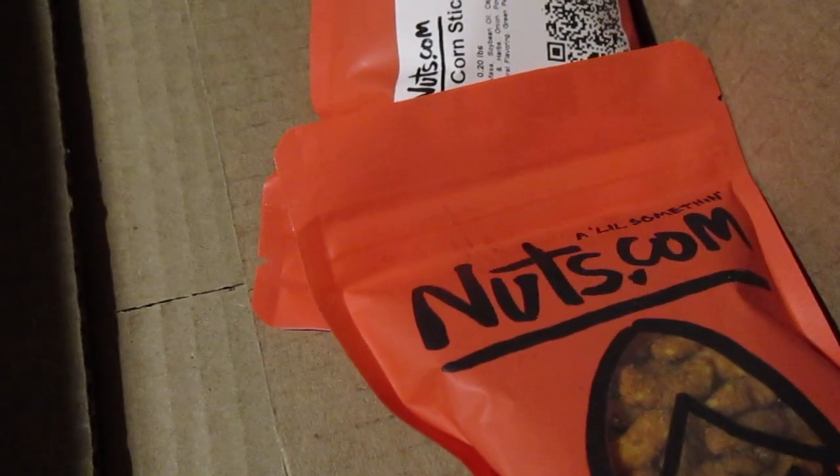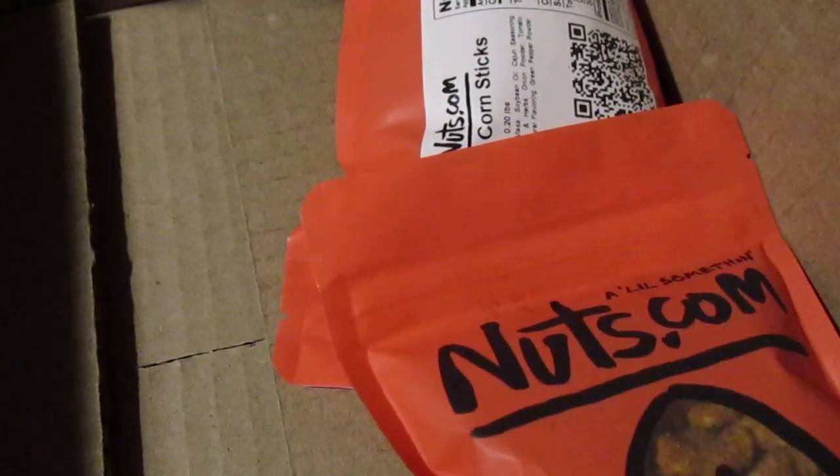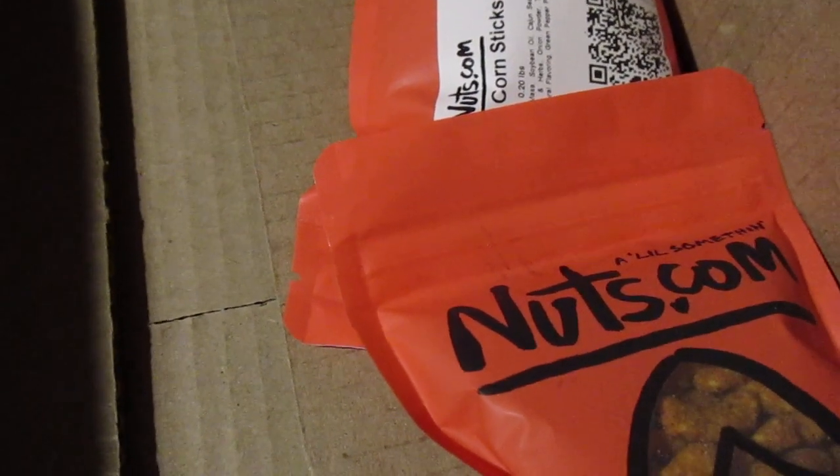Next we got buffalo peanuts — there are a lot of pistachios and buffalo options. I definitely wanted to get those as a regular thing. I saw they had a pickle flavor at one point but it was out of stock, so I was bummed. This one is cajun sesame sticks — open sesame. And last but not least, cajun corn sticks. All that was 20 bucks — not too bad, or $19.99.